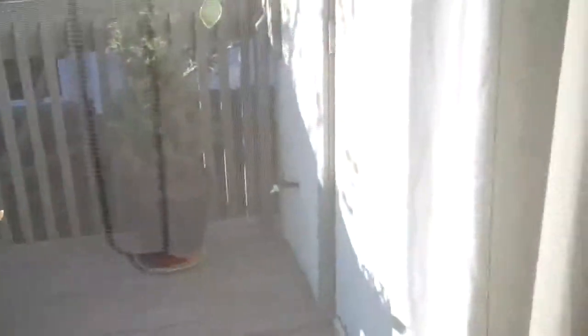Balcony. A lot of afternoon light coming in — sunsets in that direction. Big patio.